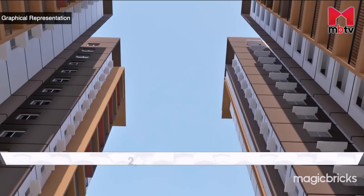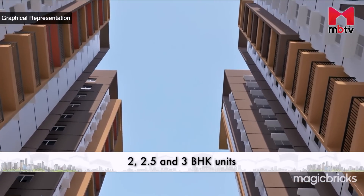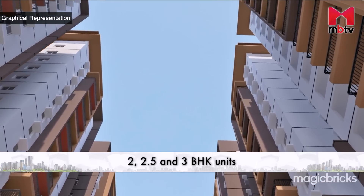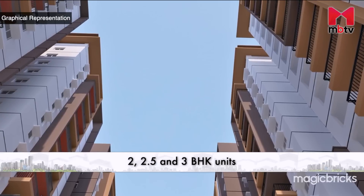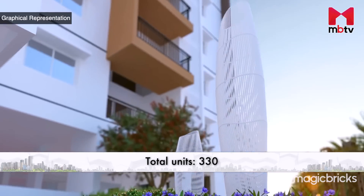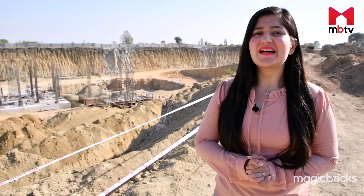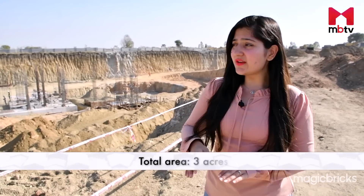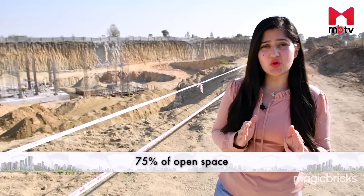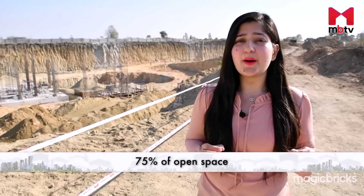This project offers 2, 2.5 and 3 BHK units in a gated community along with a number of amenities and green landscapes. There will be 330 units in this project. As you can see, the construction work has already begun on the site. Spread across a three-acre land, the project will have two standalone towers and will comprise 75% open space covered in abundant greenery.